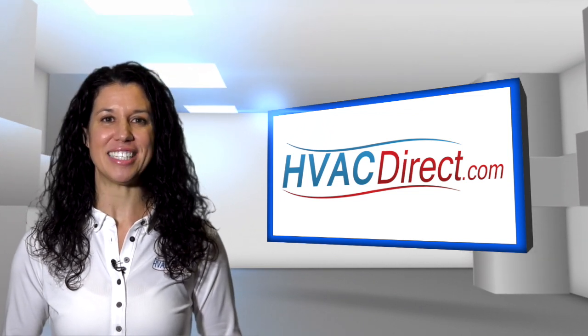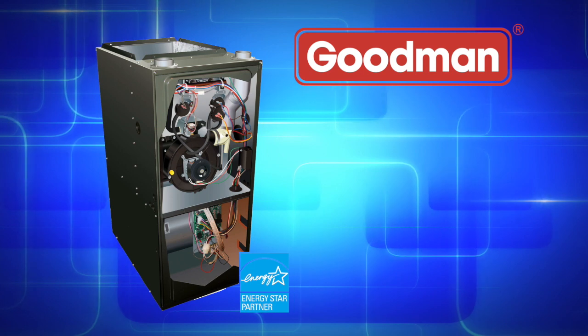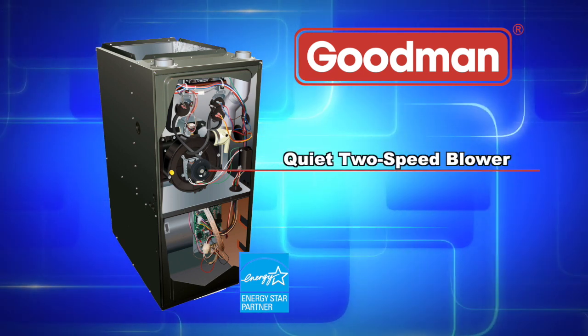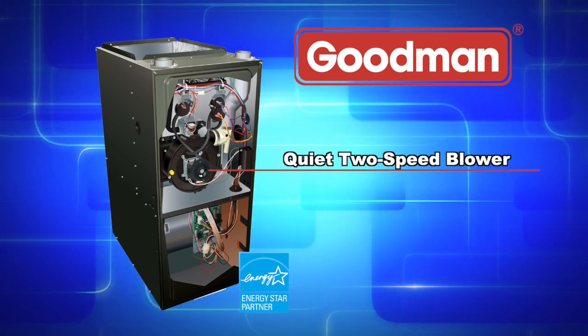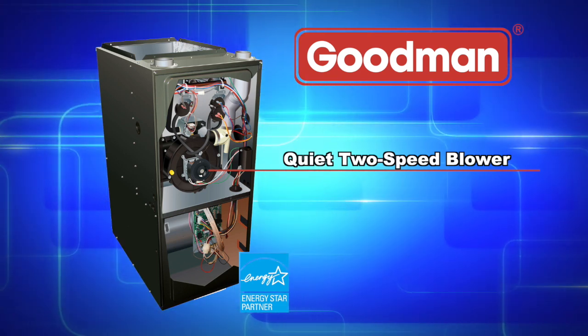Also found in the GMEC96 series is a quiet, two-speed induced draft blower, providing precise control and enhanced energy efficient performance as compared to a natural draft furnace.